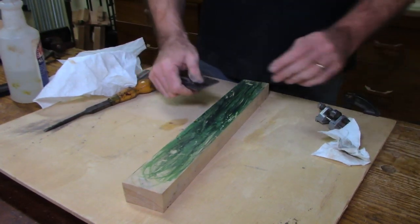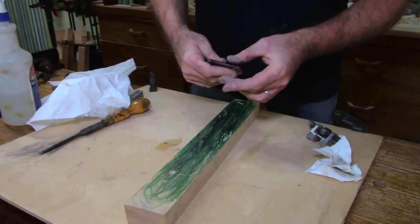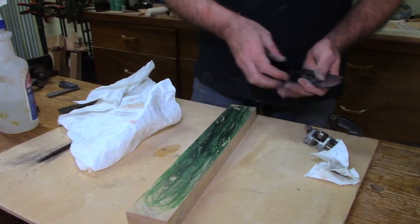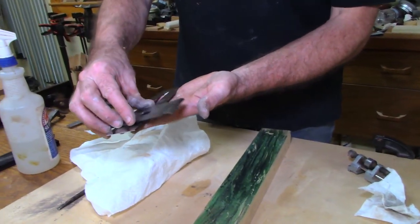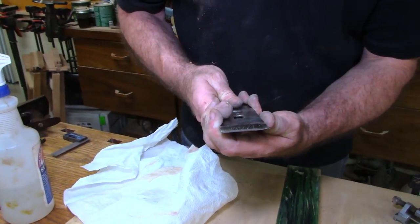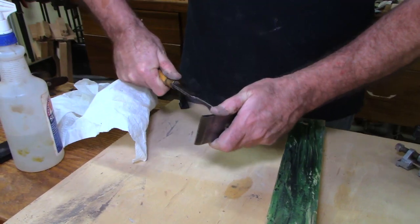That was about 20 strokes — I think that's enough. Now on the back, this hones it and removes any hairline burr. Then I put the chip breaker onto the iron and slide it up, coming back off the edge about a thirty-second to a sixteenth of an inch, really close. That gives nice support and helps curl the chips, reducing tearout.